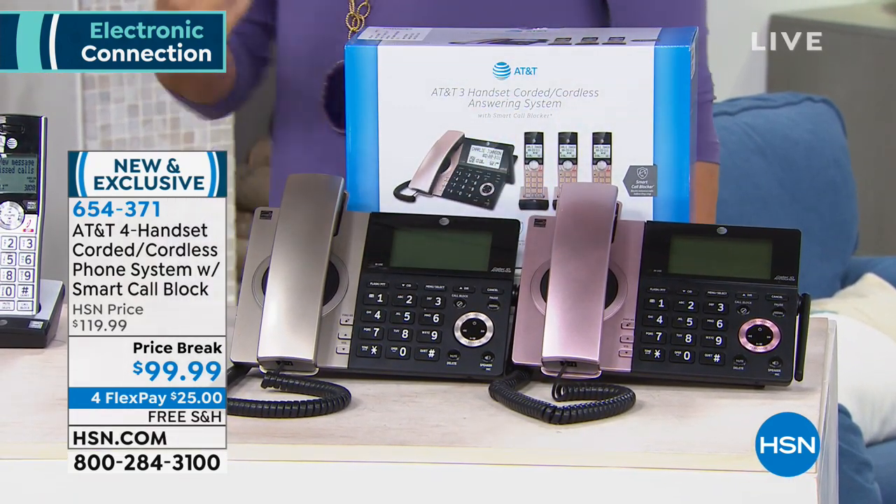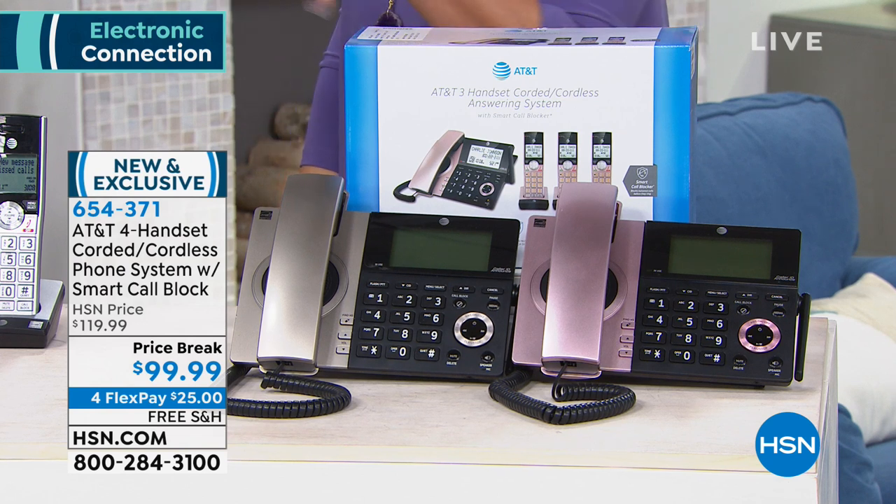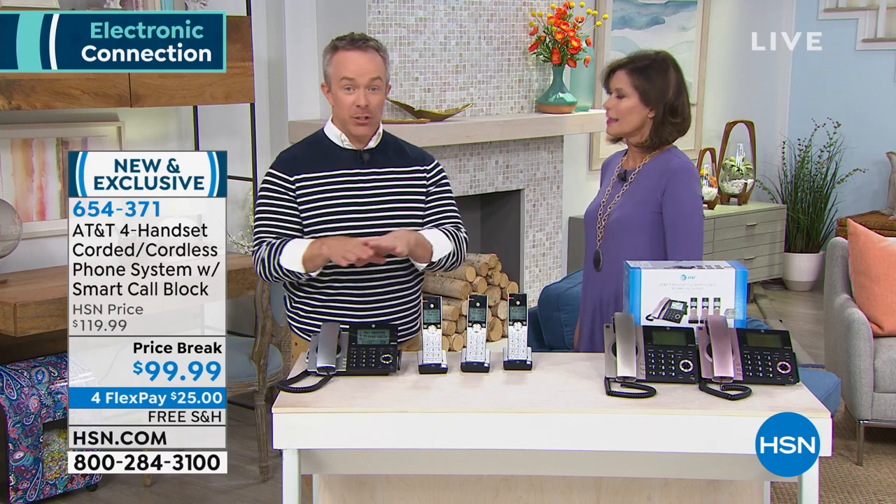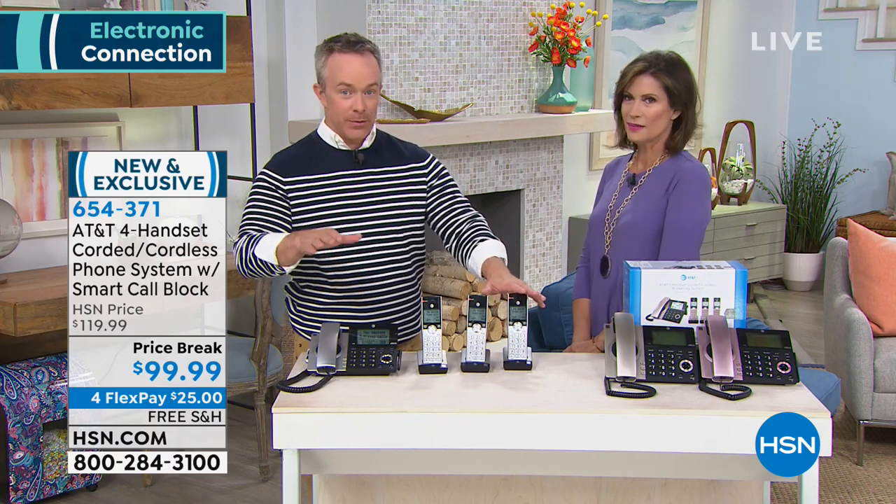I'm not even sure the last time I saw designer colors in a phone — it's either gray or black. AT&T wants you to leave it out and use it. We all like those little upgrades, whether it's at the nightstand, in the kitchen, or the home office. But the biggest upgrade, regardless of the color, is the technology.